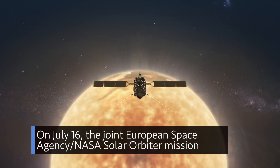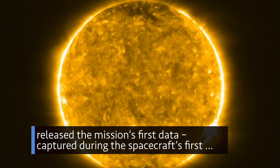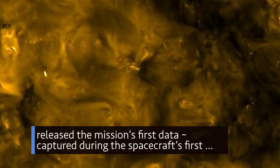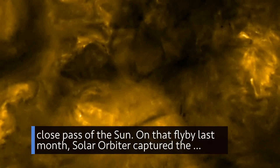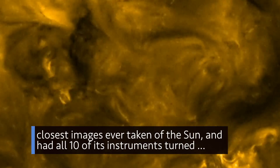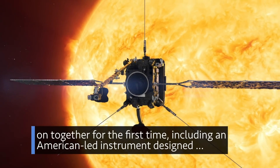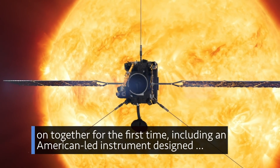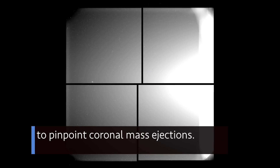On July 16, the joint European Space Agency-NASA Solar Orbiter mission released the mission's first data, captured during the spacecraft's first close pass of the Sun. On that flyby last month, Solar Orbiter captured the closest images ever taken of the Sun and had all 10 of its instruments turned on together for the first time — including an American-led instrument designed to pinpoint coronal mass ejections.